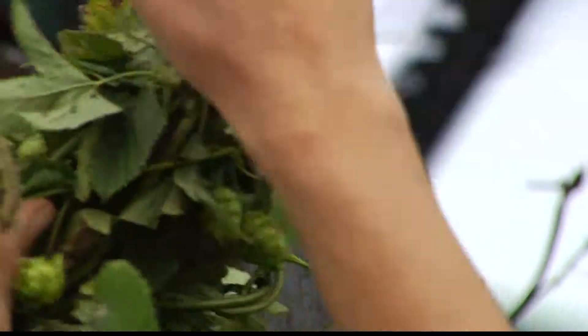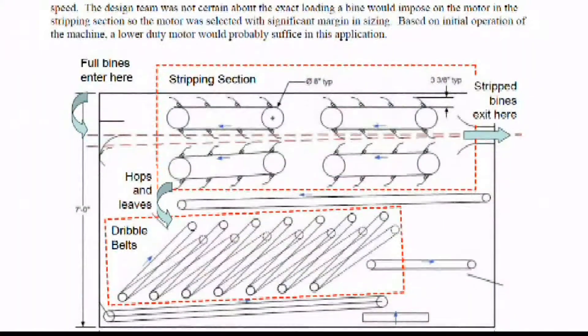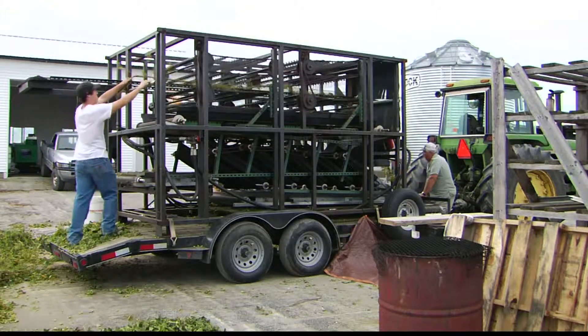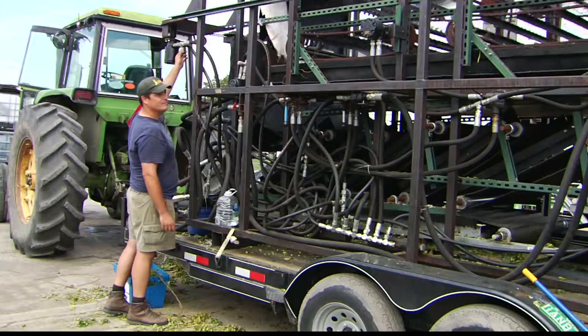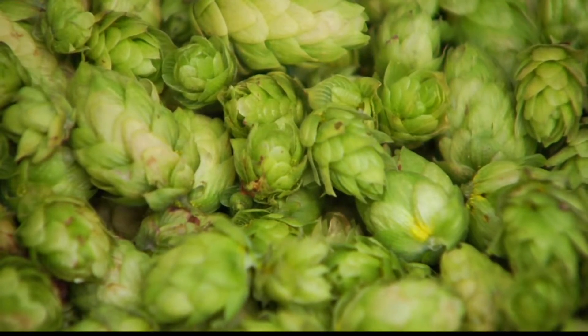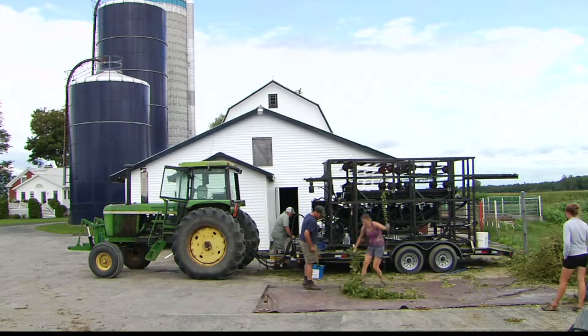Callahan is still refining the design, which is available for download online. Anyone who wants to can build their own harvester and offer feedback for improvements. It is still a very labor-intensive process, but they've taken it from something that takes an hour per bine to something that takes a minute or less per bine. With help from UVM Extension's mobile hops harvester, this growing industry in Vermont is establishing strong roots. I'm Rebecca Gollin with Across the Fence.